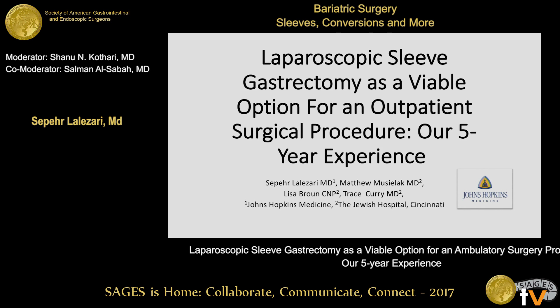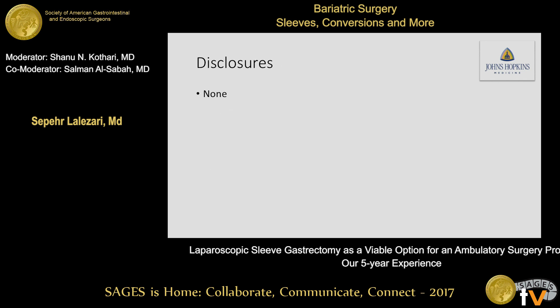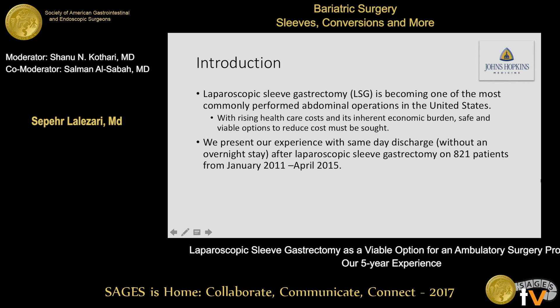I just want to say thank you to SAGES for the opportunity to present this work. I'm the current bariatric fellow at Johns Hopkins. So, introduction: